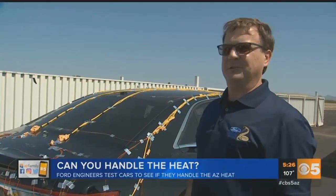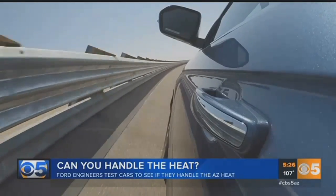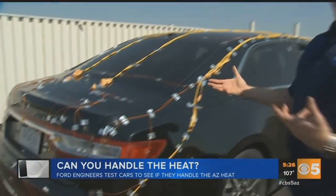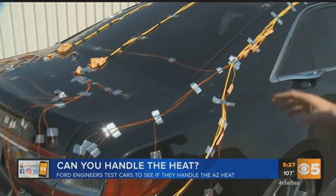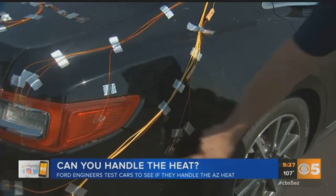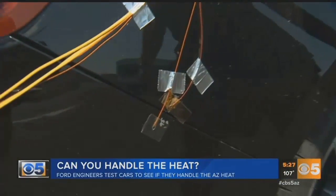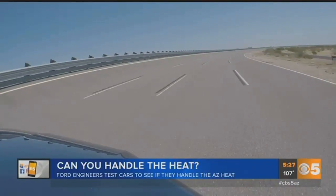Arizona is one of the most extreme temperatures in the nation, so we test here. We get more sunny days than anywhere else in the country. What we've got is a sun load measurement vehicle, a solar measurement. We measure the intensity of the sun, the heat of the sun. Each one of these yellow wires ends in a temperature measurement. This helps us come up with new finishes for the car, more durable finishes, more durable plastics for the interiors.